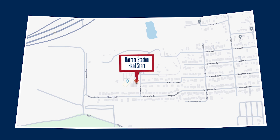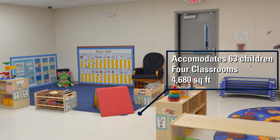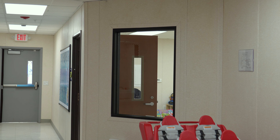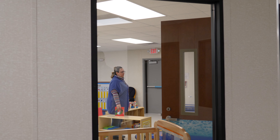Our next stop takes us to Crosby at the Barrett Station Head Start Center and the new portable building that was installed recently. We worked with the building manufacturer to design this building similar to the Coolwood Head Start building, where the corridors have observation windows so that parents can observe the classroom when they're enrolling new students.